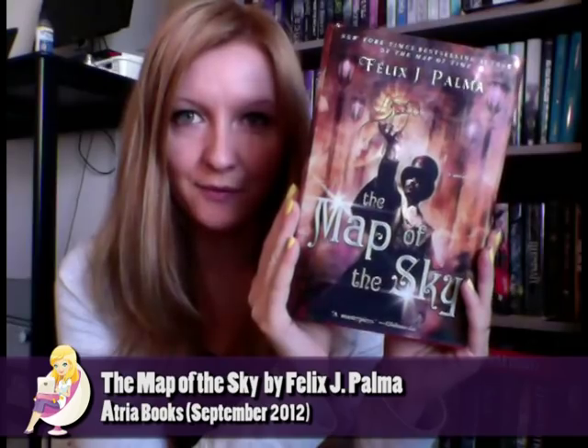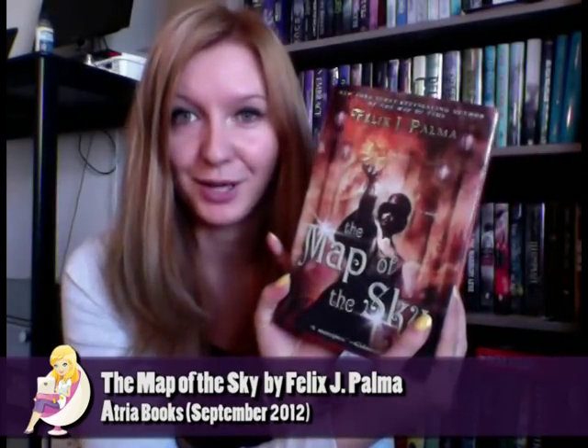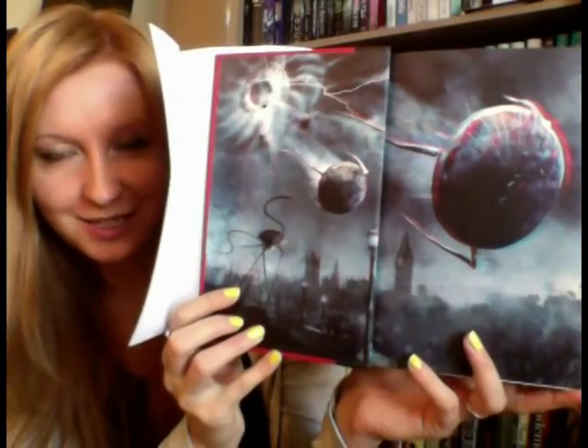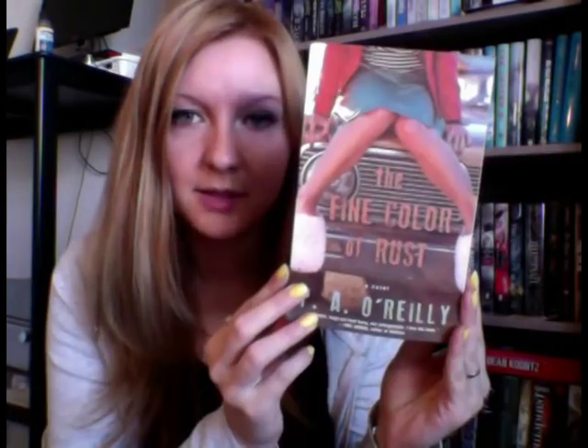The next three books I got are from Atria, which is an imprint of Simon & Schuster US. The Map of the Sky by Felix J. Palma, which is the sequel to The Map of Time. It has a beautiful cover — I really love it. It's shiny and glossy with a matte finish at the back. It has a 3D picture included inside, and the book actually comes with 3D glasses on the next page — what an awesome idea!